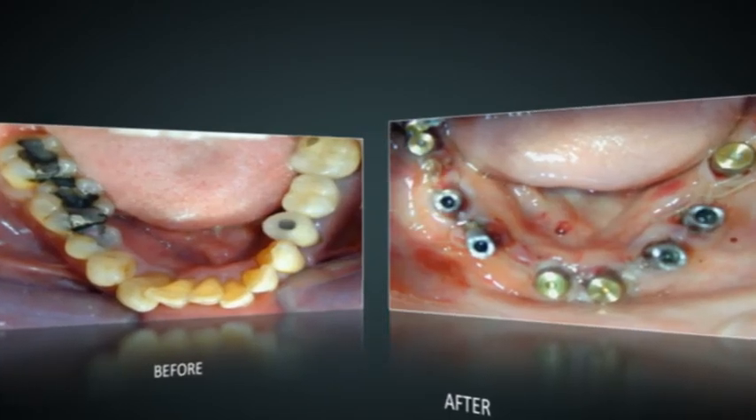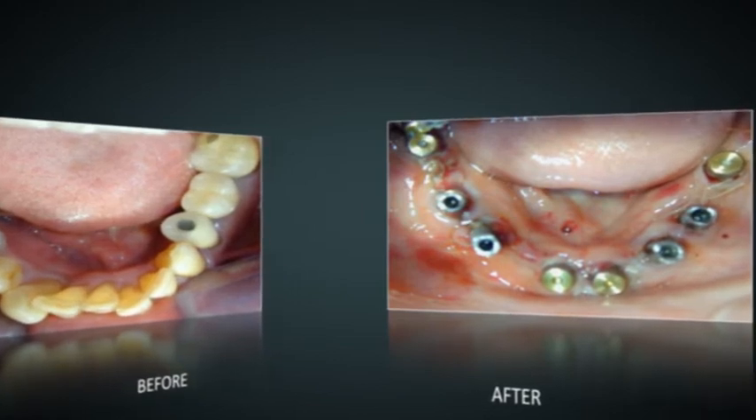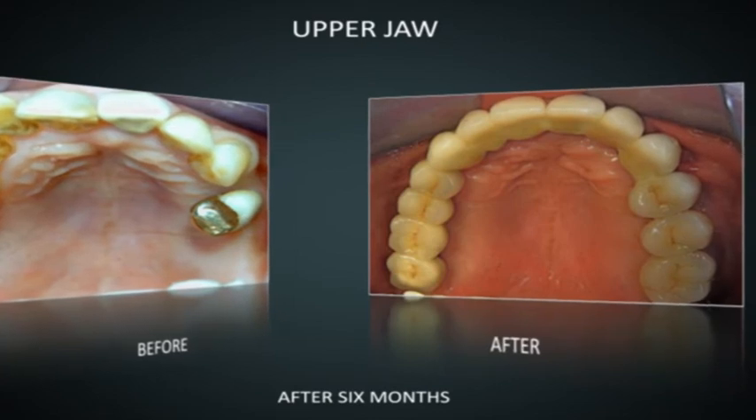As for the lower jaw, all teeth were removed and implants placed in the same setting. A set of temporary bridges was also fitted onto the implants immediately. After 6 months, the final set of teeth were fabricated and fitted onto the implants.